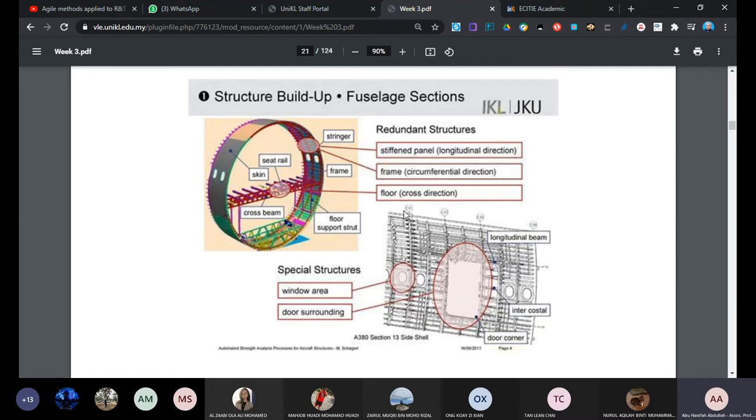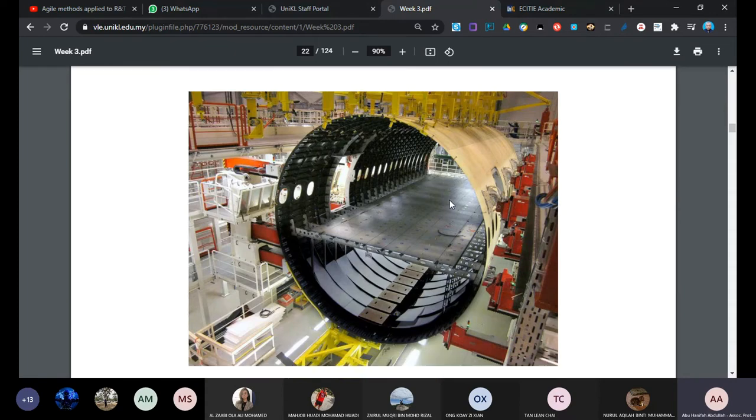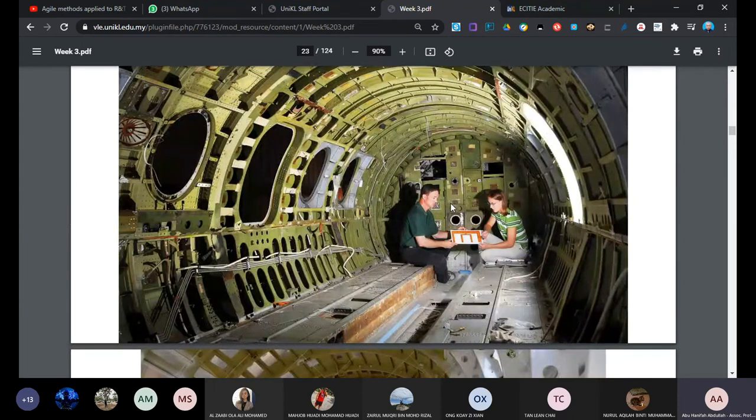When the stress is high you tend to get damage, and normally most damage starts from the construction around the door. This is how the semi-finished fuselage looks. You can see two sections - underneath is the cargo compartment. We have the floor beam and the floor itself where there is a seat track running longitudinally, and all the seats are bolted to the seat track.